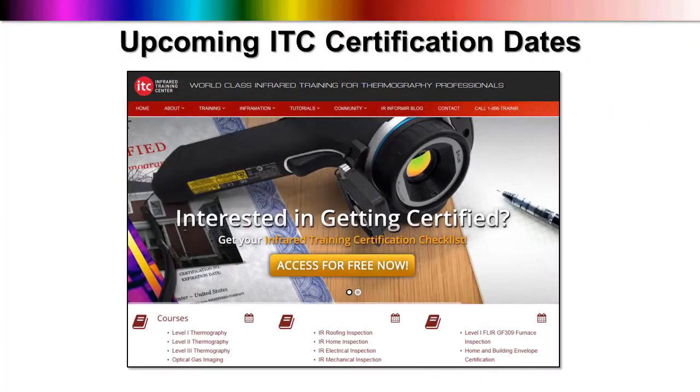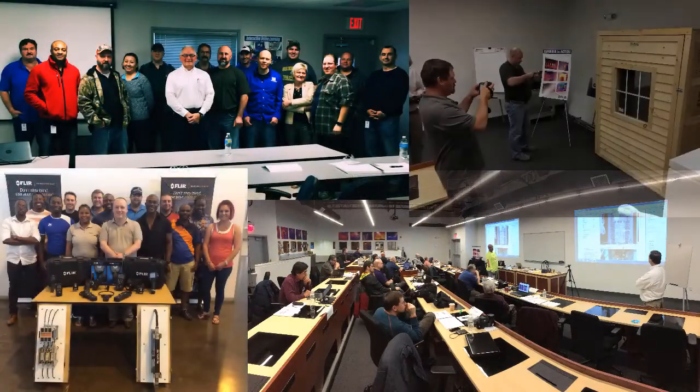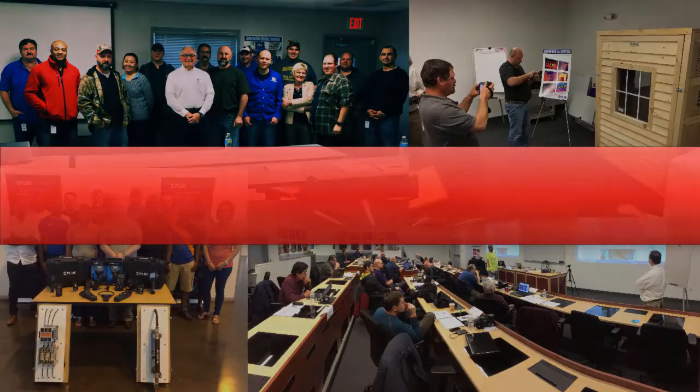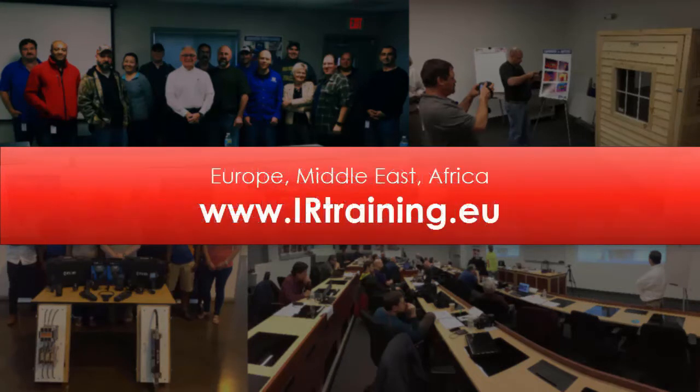Interested in attending any one of our public infrared training and certification classes? You'll find a complete calendar online at infraredtraining.com/schedule. We've got a variety of dates set at convenient locations across the U.S. and Canada. And for our fellow thermographers based in Europe, the Middle East, and Africa, check out irtraining.eu for the latest schedule, as well as information on how to register.